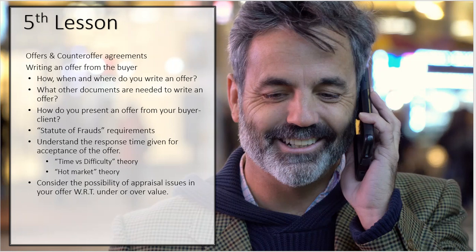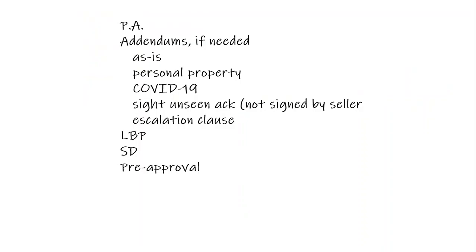When you submit the offer, you're actually going to submit more than just the offer. You're going to submit the purchase agreement first, then any addendums going with it — there are many different addendums, and they may or may not go with the offer depending on the situation. If it's an as-is offer, you may need an as-is addendum. If the buyer is asking for some personal property, there is a form for personal property.